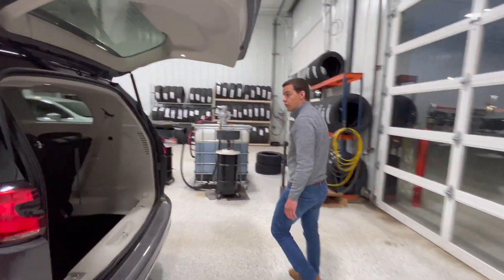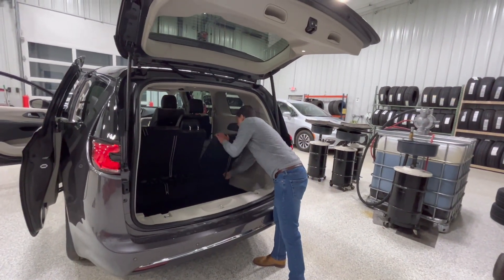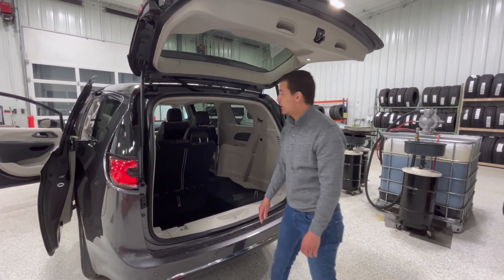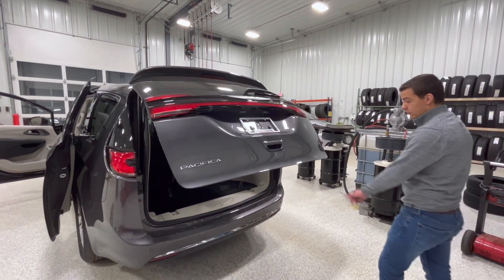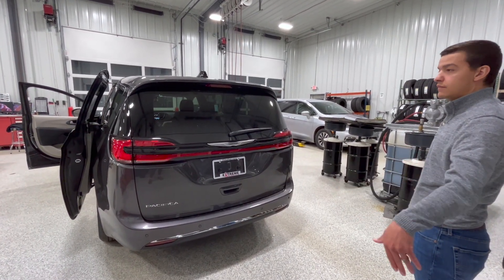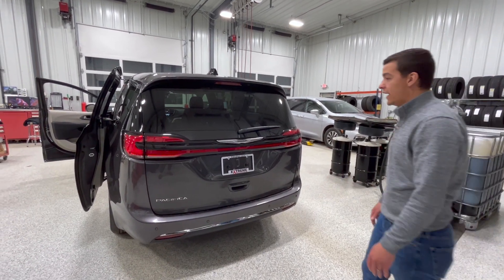Back here, more stow and go action — easy as one, two, three, pull it, let it drop down. Power hatch button back there. Rear parking sensors — this also has blind spot and lane detection, keeps you in your lane so you're not drifting over, it'll put you back into place.